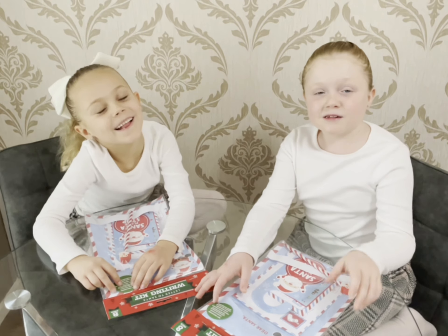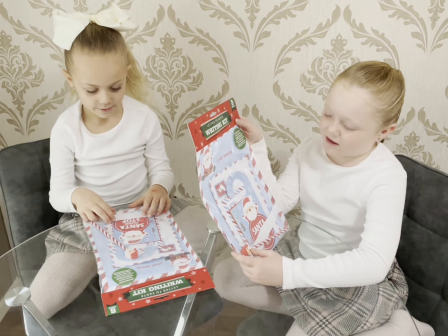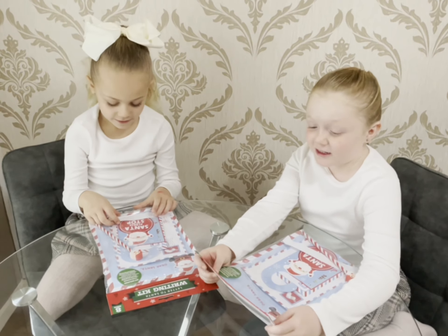Hi guys! Today we're going to be doing our Santa Christmas list!